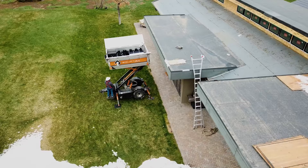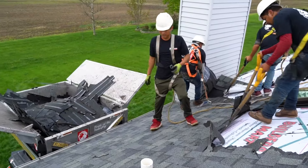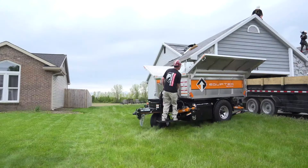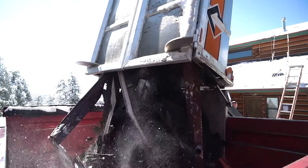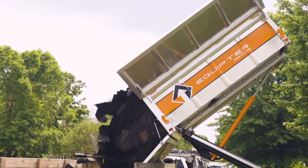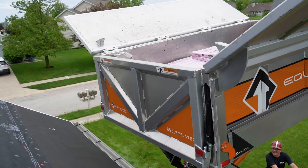Raise it to the roof. Load it with debris. Dump the debris right into the dumpster and install a new roof in record time.